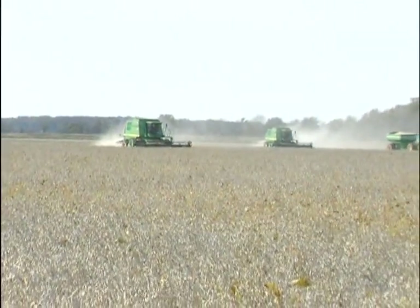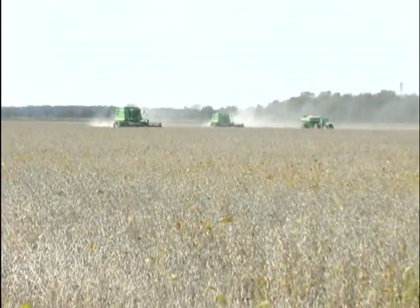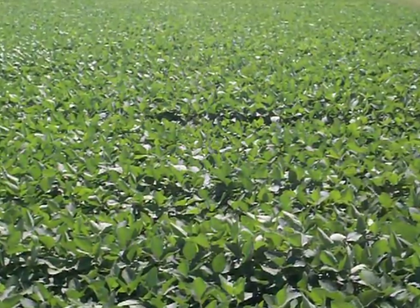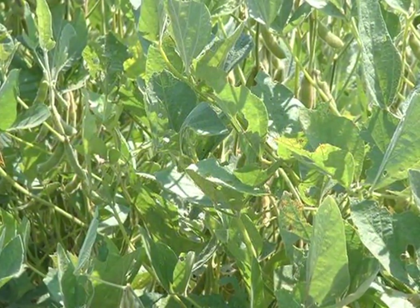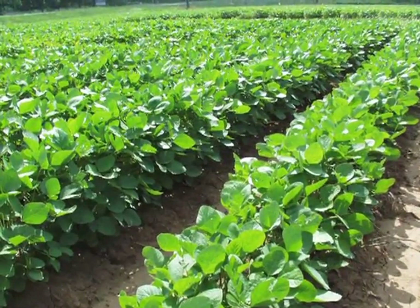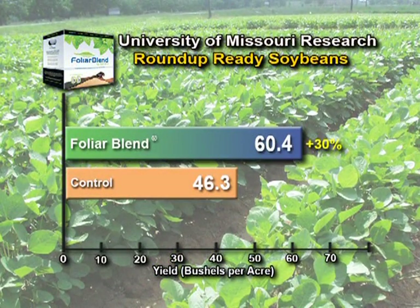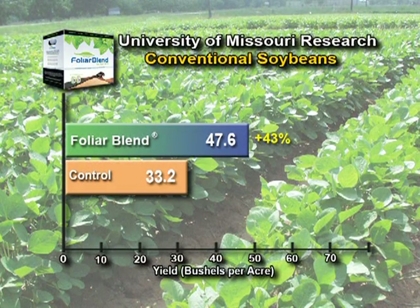While these results provide solid evidence of Foliar Blend's influence on disease suppression, a grower needs to see results in the bin — and Foliar Blend certainly delivered. In the same replicated study at the University of Missouri, Foliar Blend was yield tested on both Roundup Ready and conventional soybean varieties. In 2006, the growing season was quite dry, placing high stress on the soybean plants. Regardless, on Roundup Ready soybeans Foliar Blend provided a 30 percent gain in production with average yield increases of 14.1 bushels per acre over the control plot. In conventional soybeans, Foliar Blend increased production by 43 percent over the control plot.